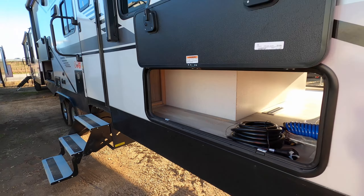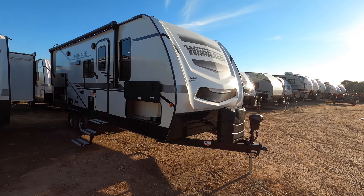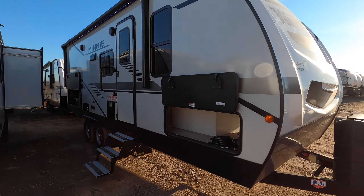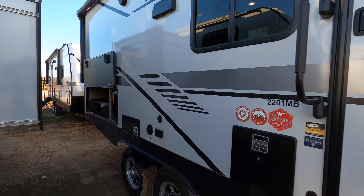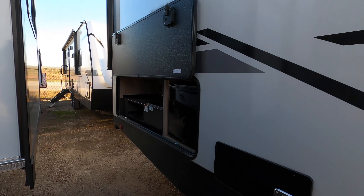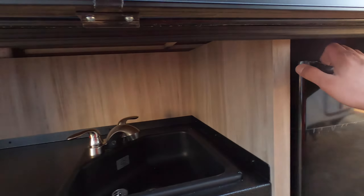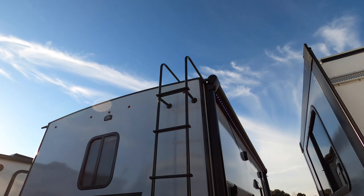This is a rear bathroom model and it does have a pass-through storage here. With Winnebago's you're going to get the best build quality at this price point — it is a laminated exterior sidewall for better insulation, aluminum frame that is stronger and lighter than wood. You have a one-year limited bumper-to-bumper warranty and a three-year limited structural warranty. It does feature an outdoor kitchen here.